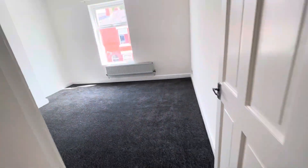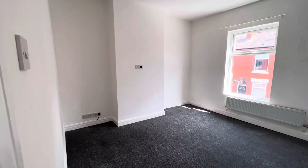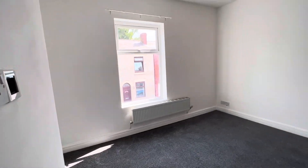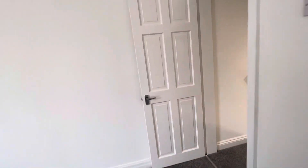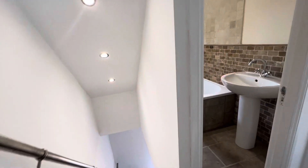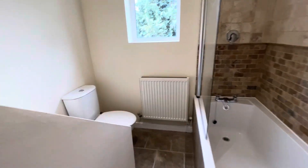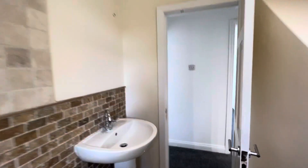And into the first bedroom — really, really big space. The bathroom is lovely and modern. And then there's your second bedroom as well.